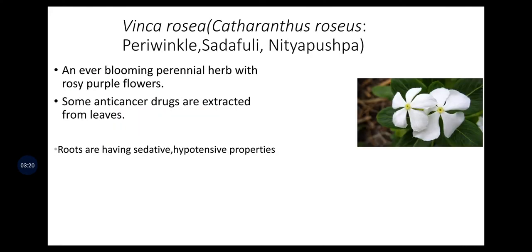Vinca rosea is an ever-blooming perennial herb with rosy purple flowers, giving a very good appearance to home gardens. Some anti-cancer drugs are extracted from the leaves, and roots have sedative and hypotensive properties.